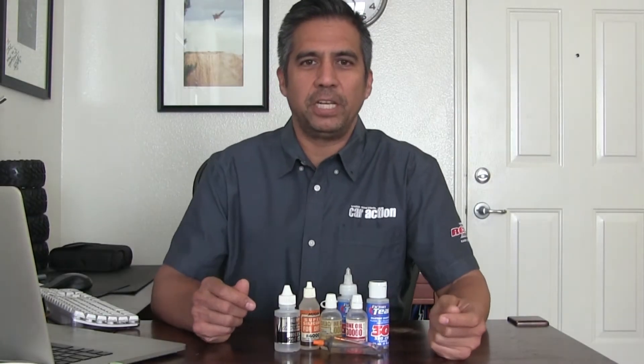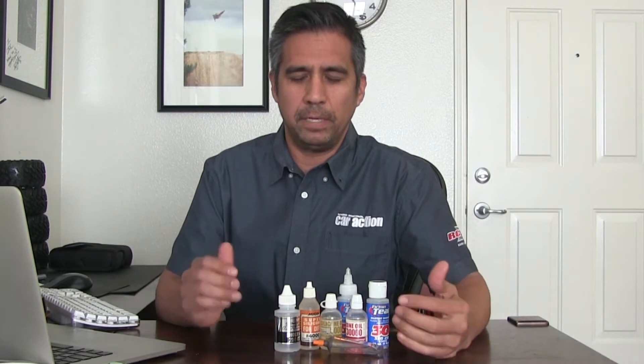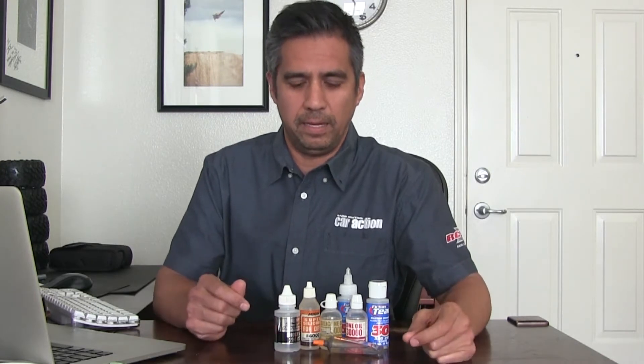Hey everybody, this is Carl Hyman from RC Car Action. Today we're going to talk about silicone oil. Now it seems like a simple topic, but it's a little bit more complicated than you might think.